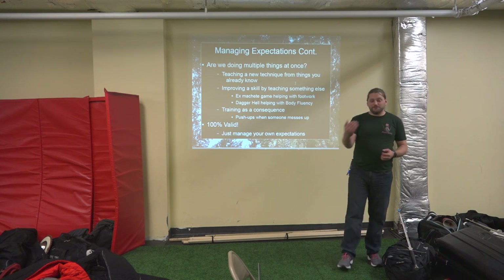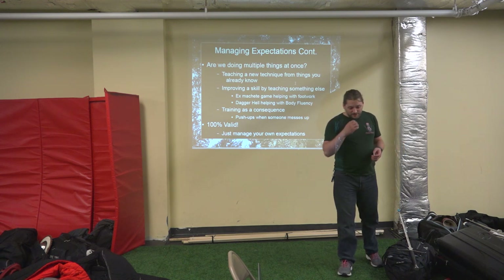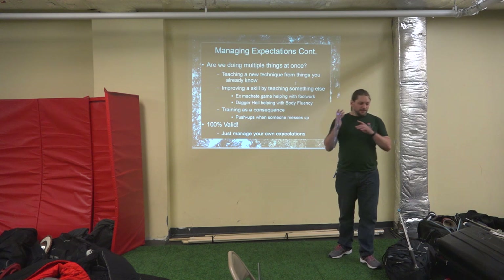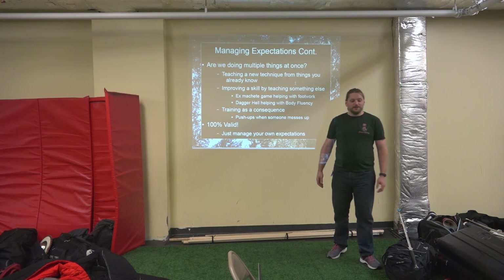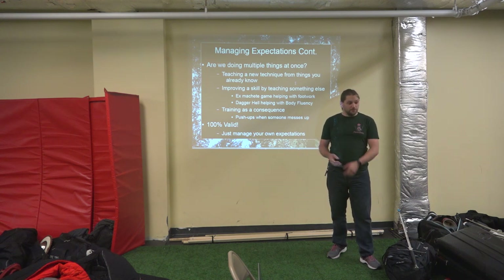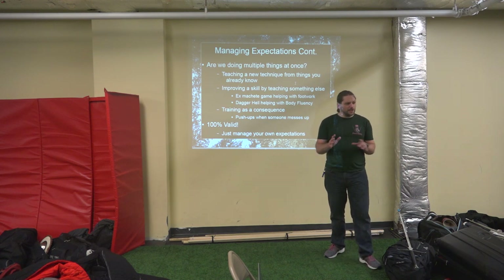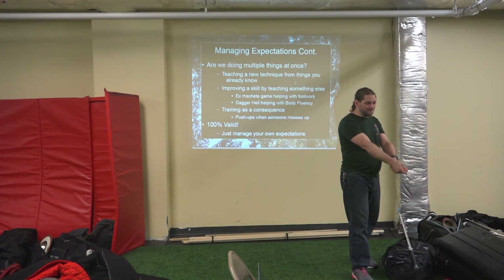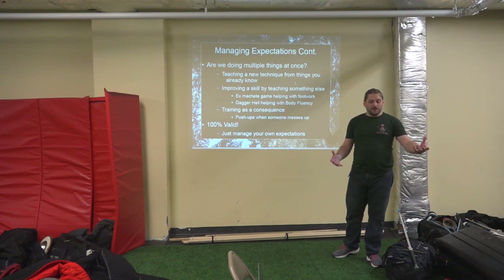Are we teaching a technique from things the students already know? Consider the difference between throwing a fendente, throwing an oberhau, versus throwing a Zornhau. You can drill and improve that oberhau through skills improvement, then give a little more information and say 'we're going to change things a little bit' — and all of a sudden you're not just doing an oberhau, but you're cutting into opposition. So we can be teaching a technique through skills improvement, conveying information while improving something else.